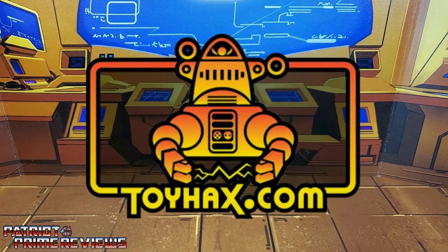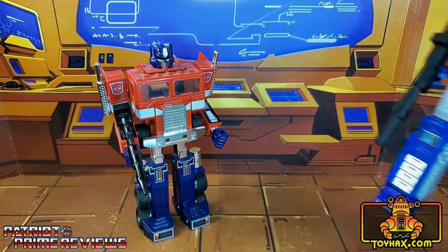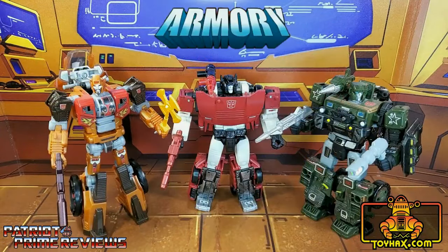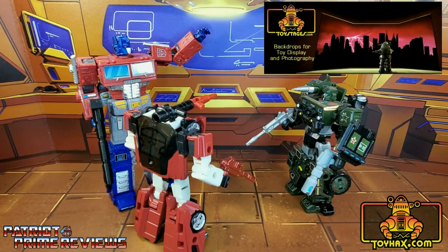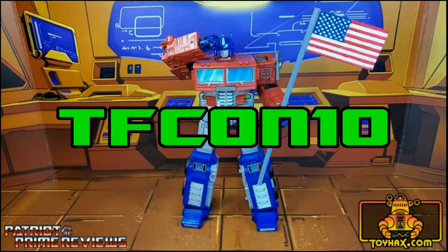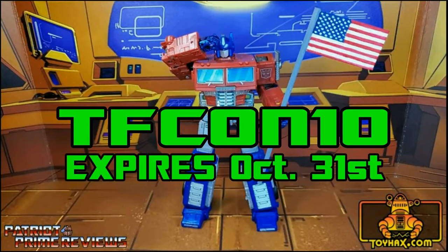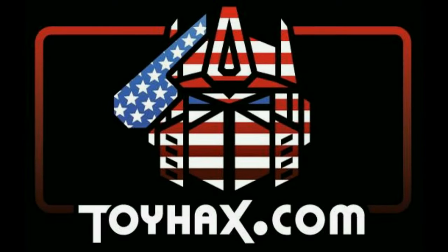This video is sponsored by ToyHacks.com. They're your one-stop shop for reproduction decals for your vintage G1 Transformers and upgrade decals for your modern collection. When you visit ToyHacks.com, make sure and use my monthly promo code to save 15% off your order. Check out ToyHacks.com and make your collection stand out from the rest. Tell them Patriot Prime sent you. Now, on to the video.